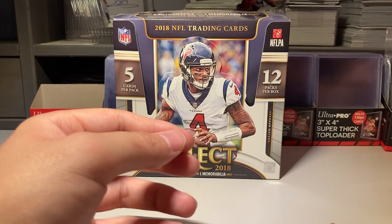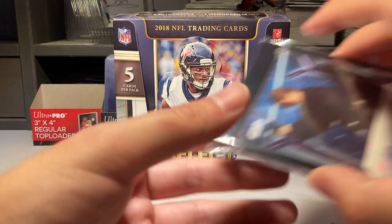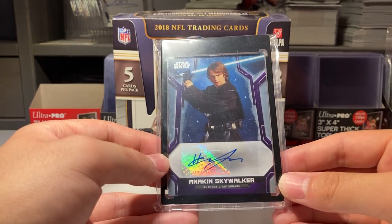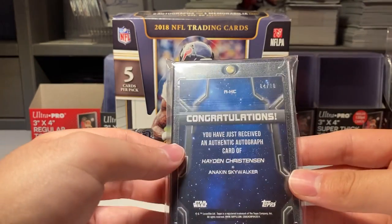Now my top three. Number three is the Hayden Christensen autograph as Anakin Skywalker from Topps Holocron, number 210. I found that really cool.